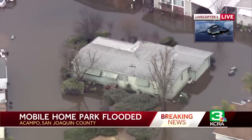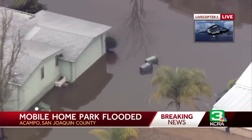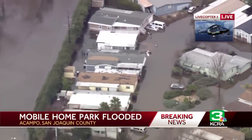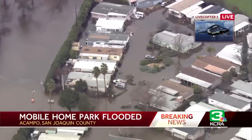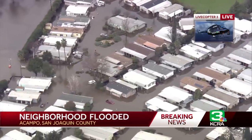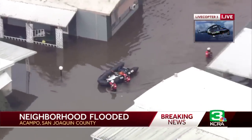Some trash cans there off in the distance. That looks like a little lake there — not what you want to see in this mobile home park right now. You can see it's all flooded. That's the center area of that mobile home park. They're in there doing rescues at this time, if rescues are needed. You can see how high the water is.